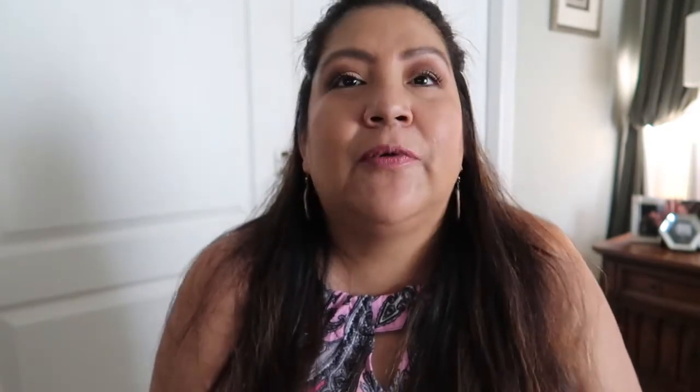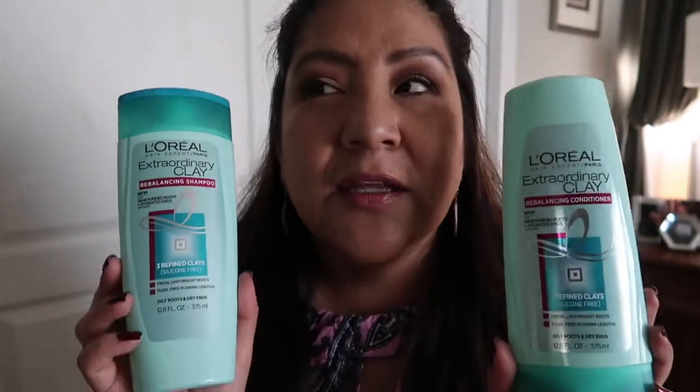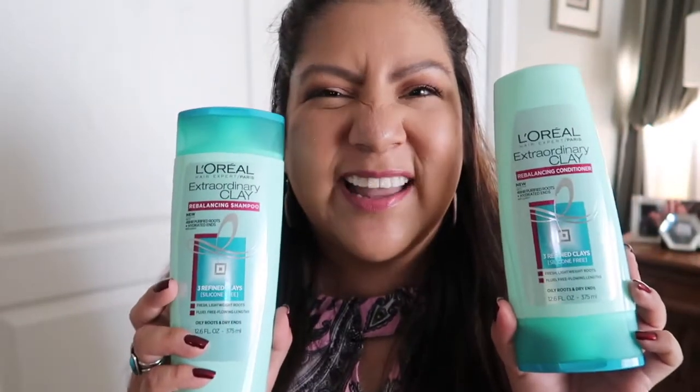Staying with the L'Oreal clay line, I was really excited to try their Extraordinary Clay Rebalancing Shampoo and Conditioner, and I'm glad I did. It did an okay job, however I was a little disappointed in the conditioner — after I used it and tried to comb through my hair, it was still tangly, not soft, not silky. I think I was so amazed with their clay mask that I expected these to be right up there, but I don't think I'll be trying these again.